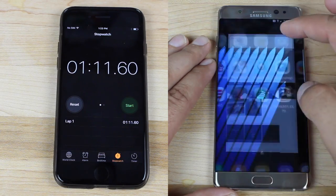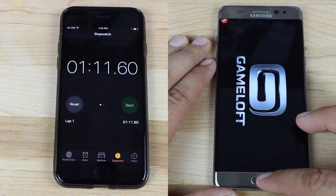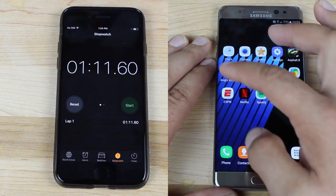As you guys can see, it's having to load applications from scratch, so it's not able to multitask at all. Kind of embarrassing for the Note 7 here — it just got obliterated by the iPhone 7. You can see how long it's taking to load up even the games after they've already been loaded before.